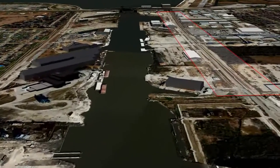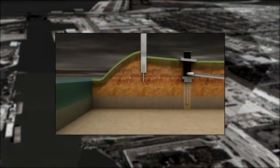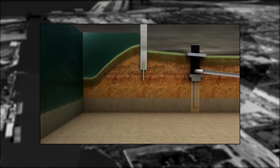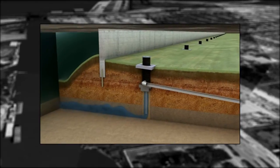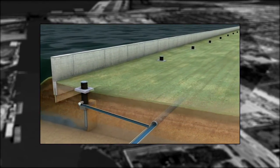Along the east wall, the Corps added relief wells. These relief wells stabilize the ground by draining excess water from the subsurface sand layer. As water rises during a storm, the wells relieve the pressure behind levees and flood walls, collecting and moving the excess water to the storm drainage system.